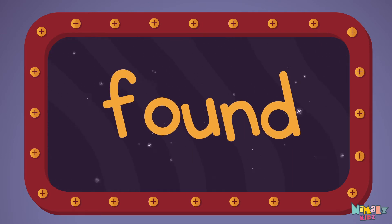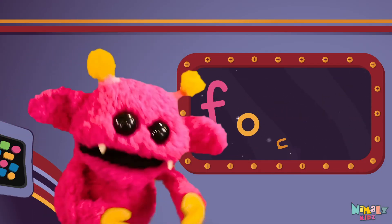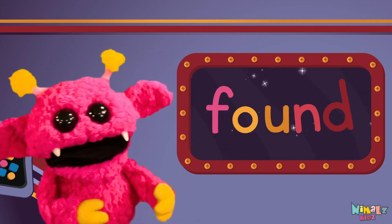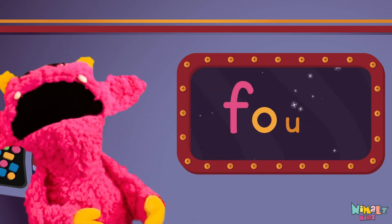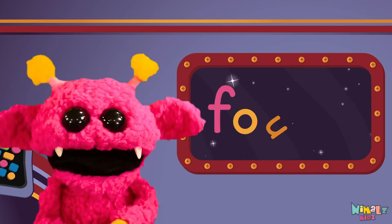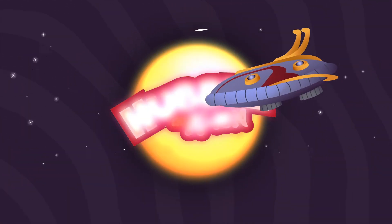Sight words are what I need to learn how to write and read. Sight words make me smart when I know them all by heart. We just learned the sight word F-O-U-N-D! Download the sight word worksheet from nimbles.com. Search for Nimble's Kids on YouTube — make sure to click the subscribe button and come back soon!